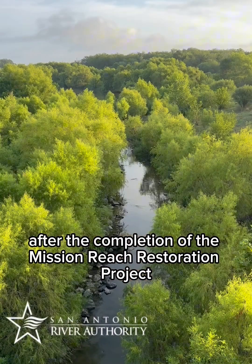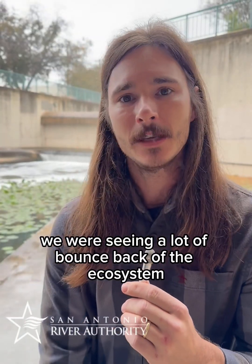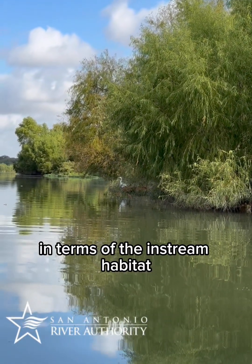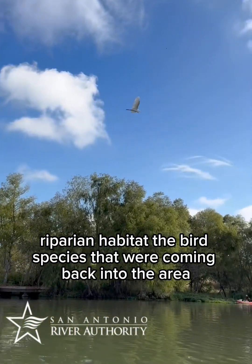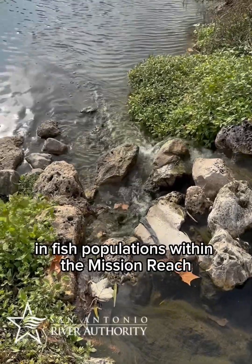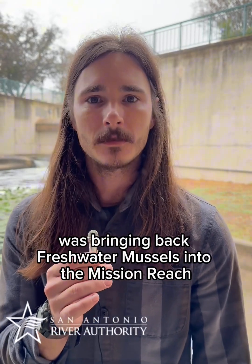After the completion of the Mission Reach restoration project here in San Antonio, we were seeing a lot of bounce back of the ecosystem in terms of the in-stream habitat, riparian habitat, the bird species that were coming back into the area, and we could see improvements in water quality in fish populations within the Mission Reach.